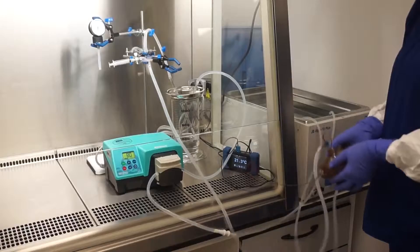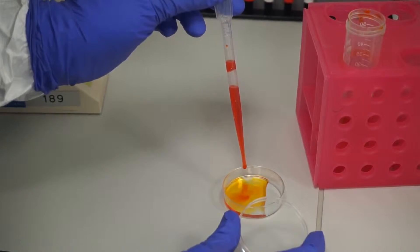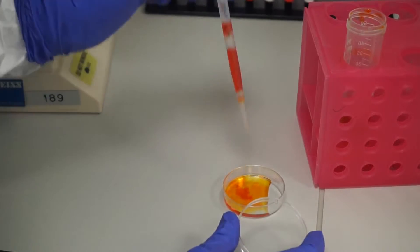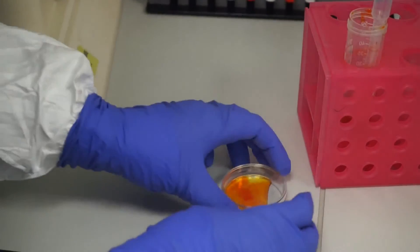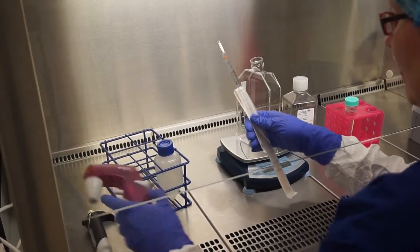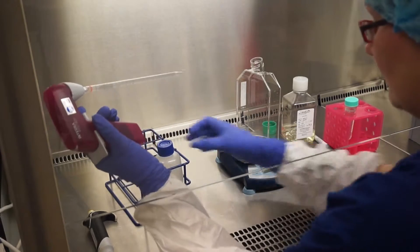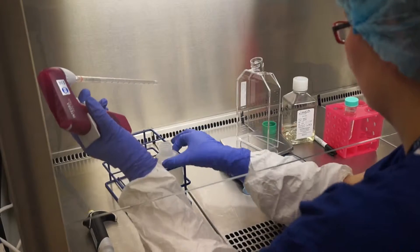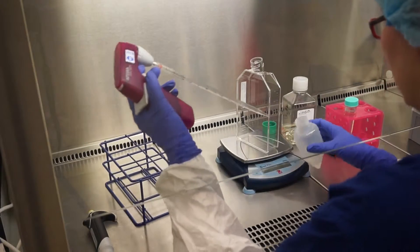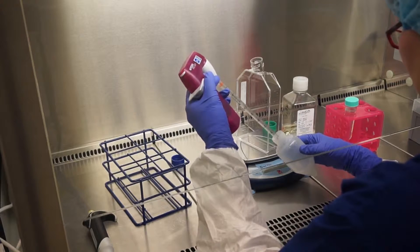We've recruited a team from around the world recently so we can do islet isolation here. We've got wonderful clean room facilities at the Centre for Life and they've taken on not patients with type 1 diabetes but people who have such painful pancreatitis that the organ gets removed to cure the pain. The islets have then been rescued in the Centre for Life and transplanted back into those patients.